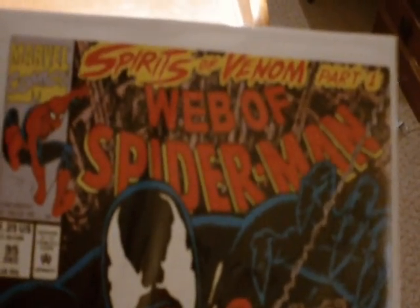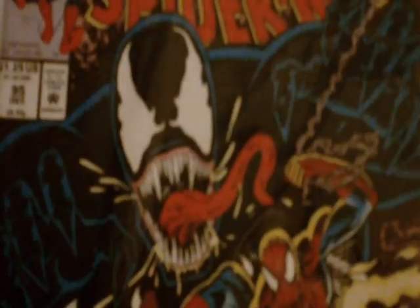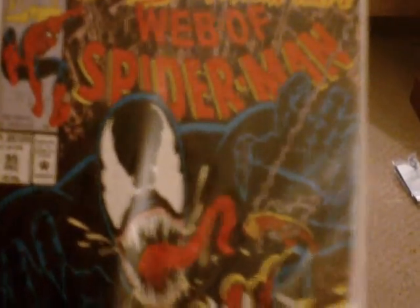Starting off with Web of Spider-Man issue 95, Spirits of Venom part 1. Got Ghost Rider and Spider-Man in it. Cool cover.